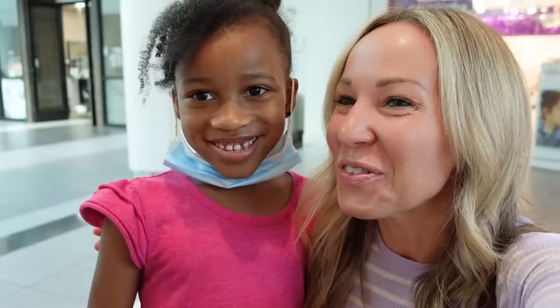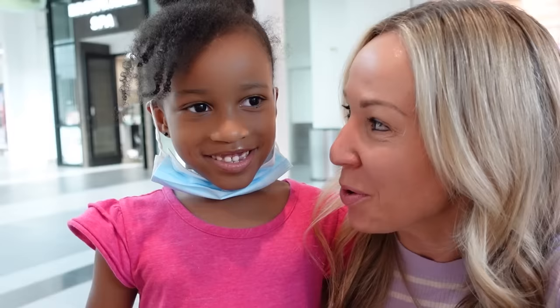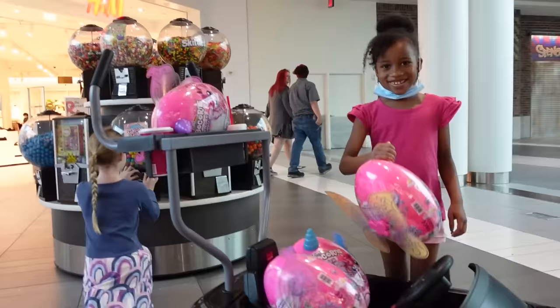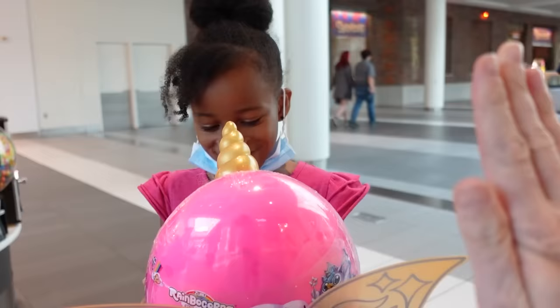We just ran into our first Tic Tac Toy fan! What's your name? Layla. And how old are you? Seven. Layla, would you like a brand new Rainbocorn Fairy Corn? Yeah! Okay, I'll let you pick out the one you want. Is that the one you want? Thank you so much for watching — give me a high five, girly. You're awesome!